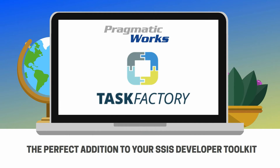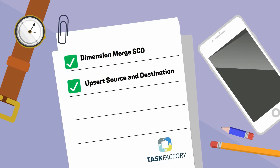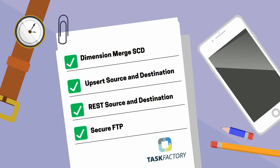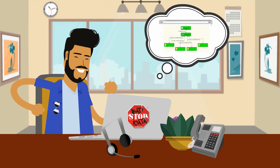Task Factory by Pragmatic Work Software is the perfect addition to your SSIS developer toolkit, providing more than 60 high-performance components and tasks. These components and tasks allow you to expand on what you can do in SSIS while eliminating the need for programming.